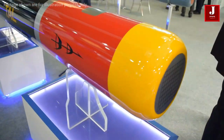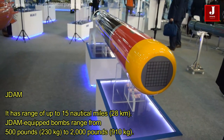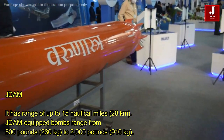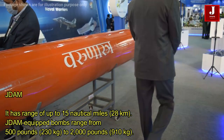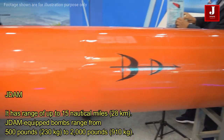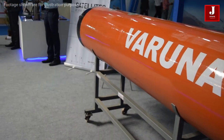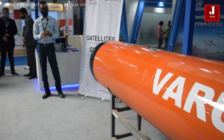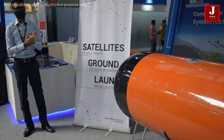The Joint Direct Attack Munition's integrated inertial guidance system is paired with a Global Positioning System receiver that guides JDAM-equipped bombs, giving them a range of up to 15 nautical miles or 28 km. Bombs with the range in weight from 230 kg to 910 kg. It is designed to improve on laser-guided bombs and infrared imaging technologies, which can be hampered by poor terrain and weather circumstances. Some JDAMs are now equipped with laser seekers.